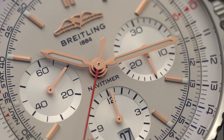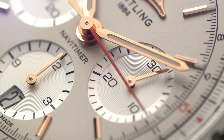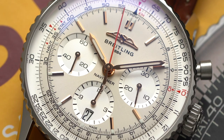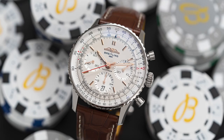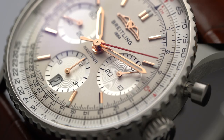The hands, the indices, and the applied logo all have this rose gold finish that looks absolutely gorgeous when the light hits it. Breitling describes this dial as a silver color, but it is the combination of champagne hues and gold accents that make this watch look so elegant. These models are absolutely stunning.